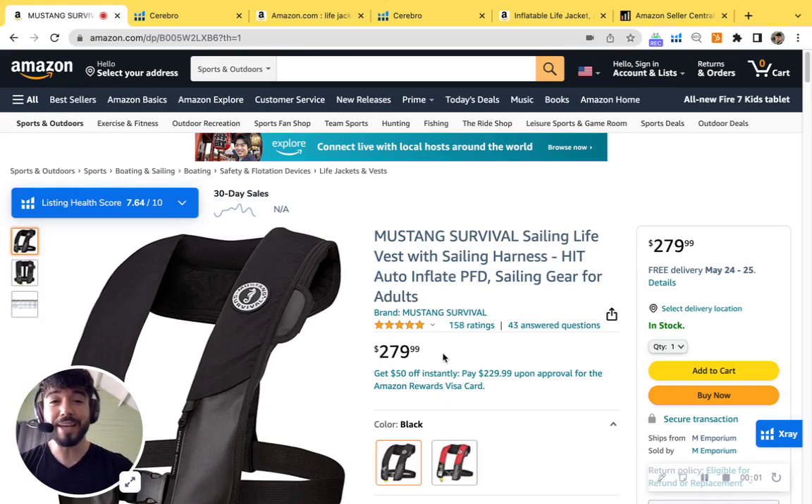Hey Matthew, I was checking out your Mustang Survival sailing vest here with the HIT technology, and I just got to say, I think it looks like an amazing product, and the thing that really makes me happy is seeing the five stars on this thing. That's truly awesome. I saw the reviews as well — customers really love it, and it makes sense. It's not just a regular life jacket. This thing is secure and it gives peace of mind.